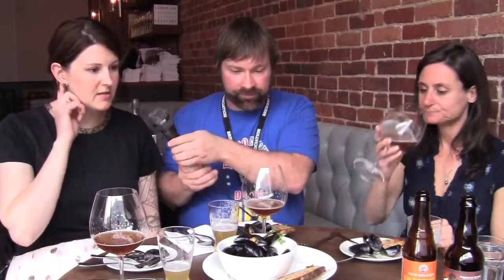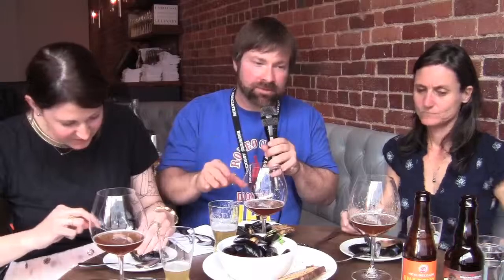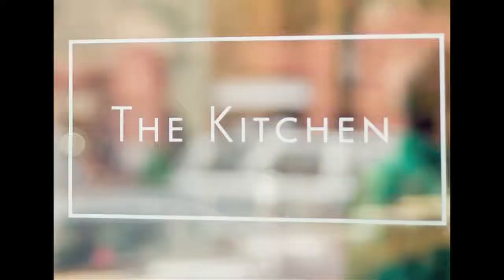What did you think? I think, as we talk about wine, we say pair like with like, or where it comes from. So I think in this instance it's so classic — a Belgium-style Saison with mussels. All we need is French fries! We think this one works. Definitely encourage you to try different styles with your mussels. We're going to move on to our next pairing. Thank you.